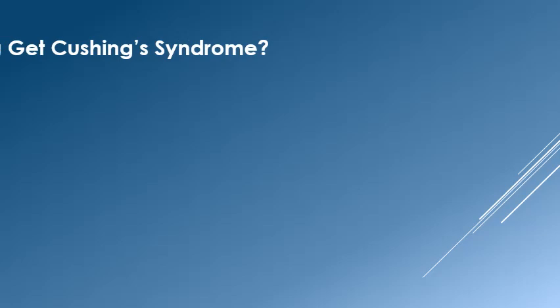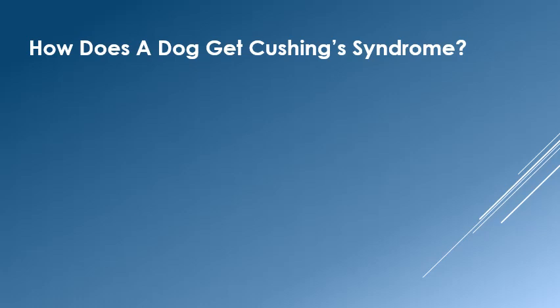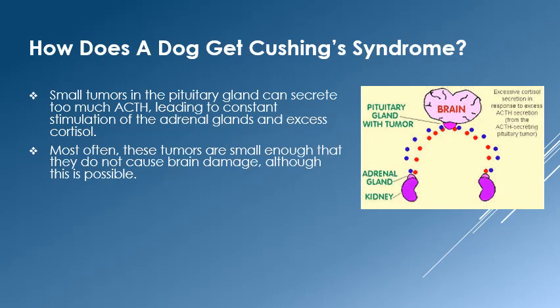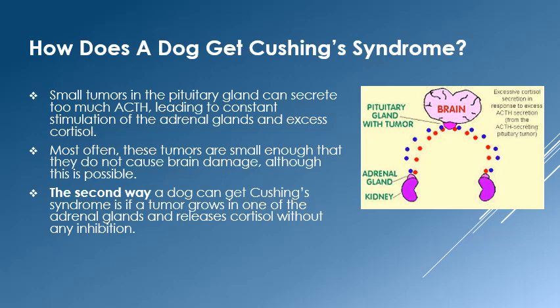With this basic understanding of cortisol metabolism, we can look at how Cushing's disease develops. The first and most common cause is small tumors developing in the pituitary gland. These tumors are generally small enough that they do not cause neurological symptoms. However, they secrete ACTH hormone continually, which in turn continues to stimulate the adrenal glands to make more cortisol.